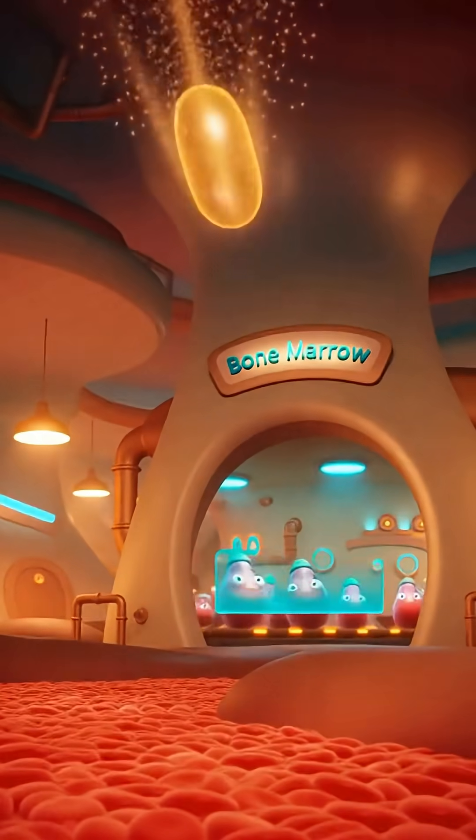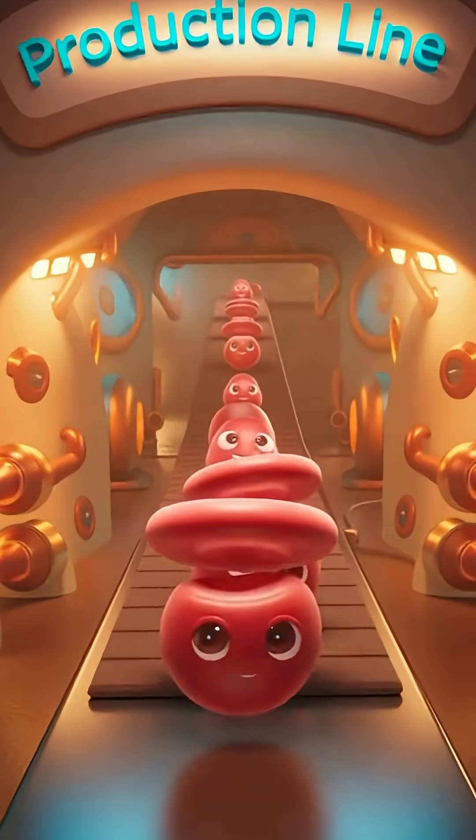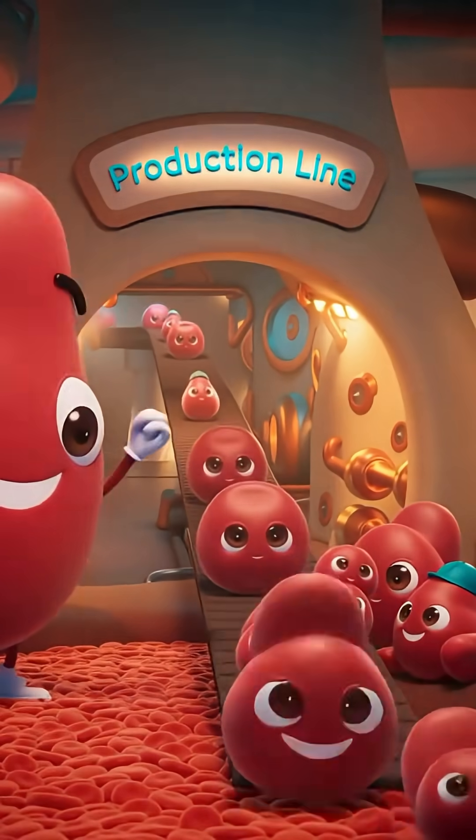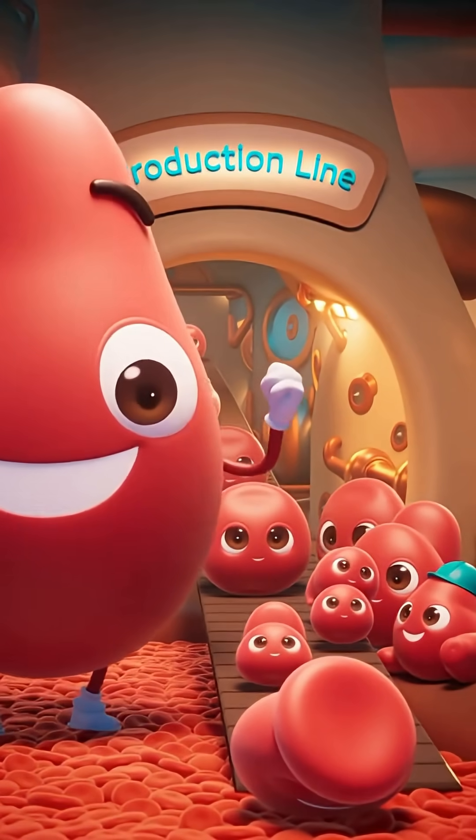Oxygen low — send the signal! An urgent message leaves the kidney cell: EPO, the oxygen messenger, racing through the bloodstream. At the bone marrow factory, the message is received and production begins — reinforcements ready, new red blood cells on the way!